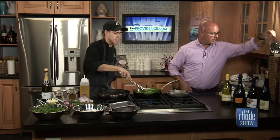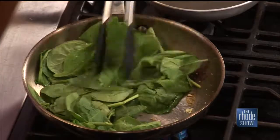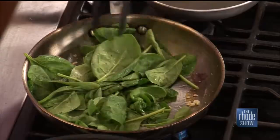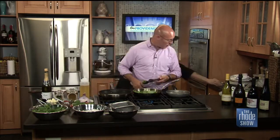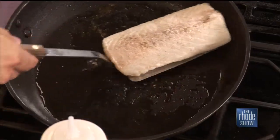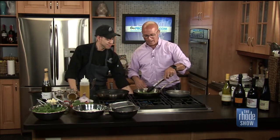Now add the baby spinach. A lot of times it'll wilt down to nothing, so you want to make sure you have a nice big bunch so you have a good vegetable bite. Season it with a little salt and pepper. The cod is about two minutes on each side — once we're there, grab the spatula and we're probably ready to flip. Even for people who don't like seafood, cod is one of those things where everybody's kind of on an equal playing field. It's delicious either way.